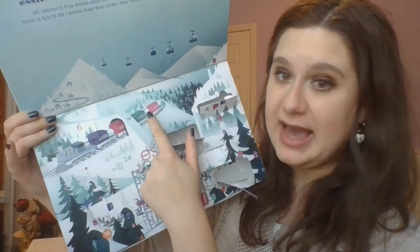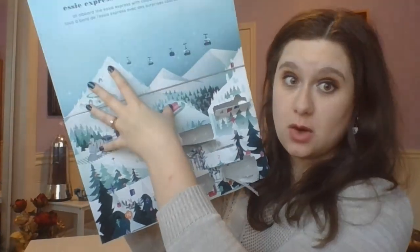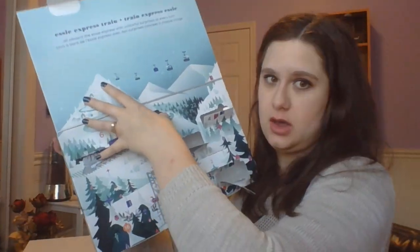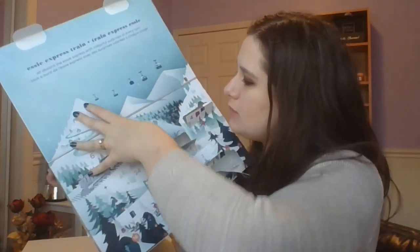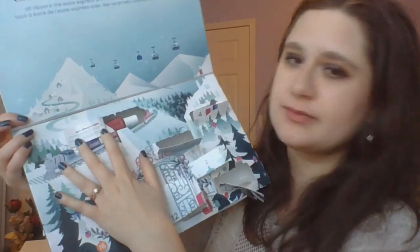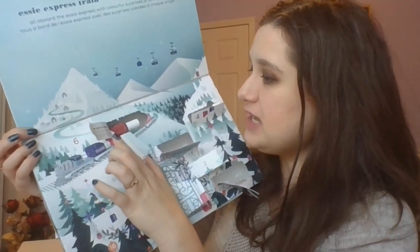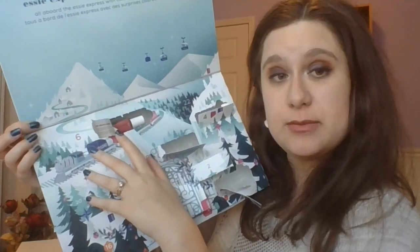Day number 14 — so we're back up here. We have another mini. This one looks like Mrs. Always Right. "A fierce terracotta rose to remind people who wears the pants." So this is Mrs. Always Right, a nice rosy kind of pink color. It is a cream. It should be quite good especially for Valentine's Day, and should be good for the spring. That's a nice color to have in the collection.